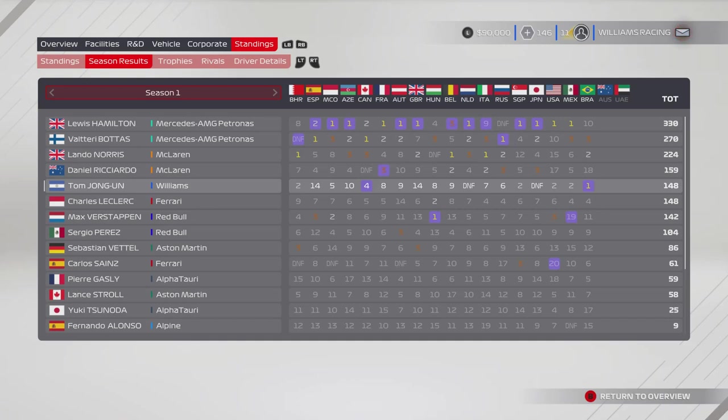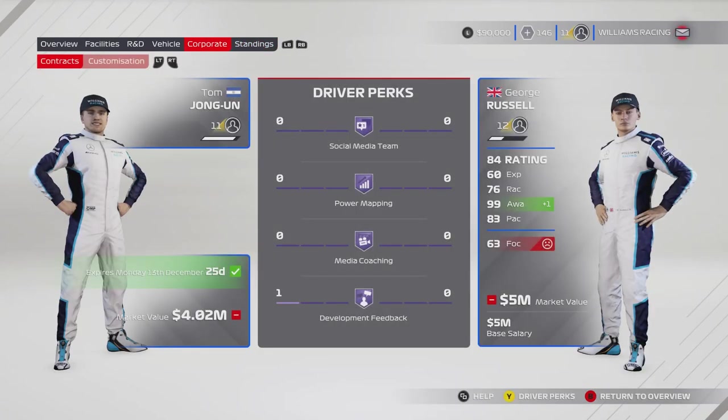I'm just having fun, which is the most important thing, and that is what we care about. But we're here for the Australian Grand Prix — a bit unusual seeing this one here. Can I actually do any driver perks? No, I don't have any money.